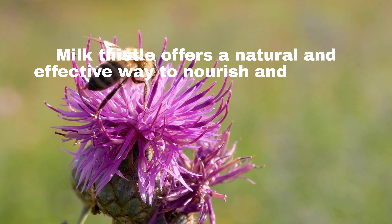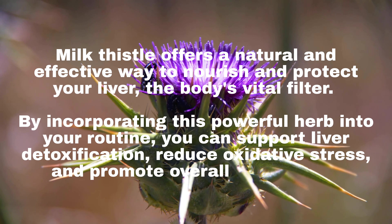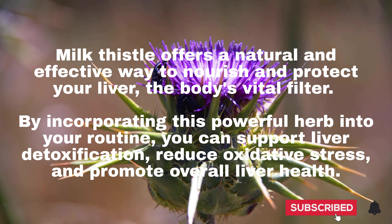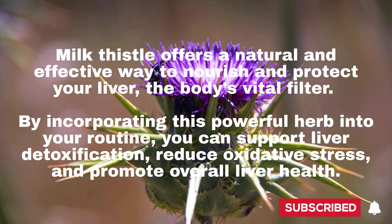Milk thistle offers a natural and effective way to nourish and protect your liver, the body's vital filter. By incorporating this powerful herb into your routine, you can support liver detoxification, reduce oxidative stress, and promote overall liver health.